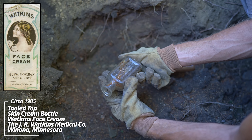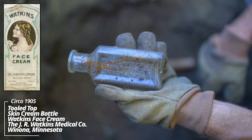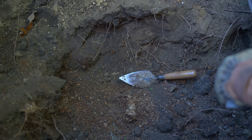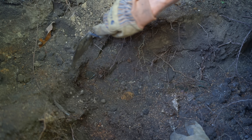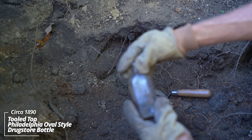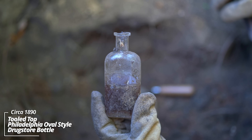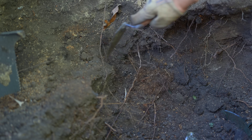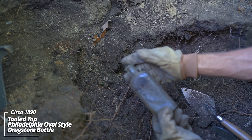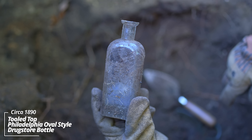Watkins Face Cream, J.R. Watkins Medical Company, Winona, Minnesota. The Watkins products were popular here - the company is still in business today actually. Philadelphia oval style prescription bottle, no embossing. Looks like it's filled with ground water, maybe partial contents. And another - these are so early. I wish these were embossed to be able to know what drugstore these came from. This thing could actually be 1880s.